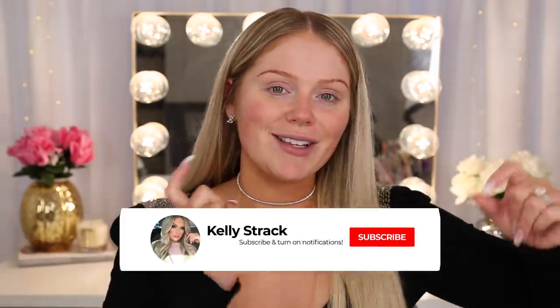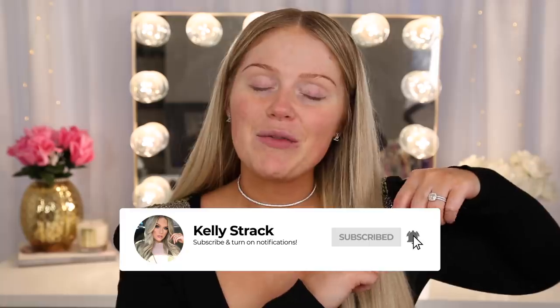So without further ado, make sure you guys subscribe to my channel if you have not already, and click the little bell right next to the subscribe button so you'll be notified of all my future uploads. And let's go ahead and get started.